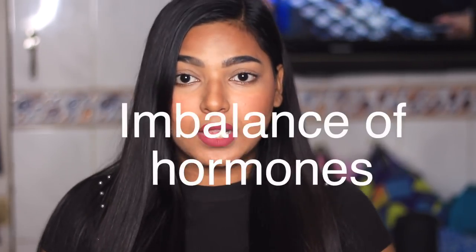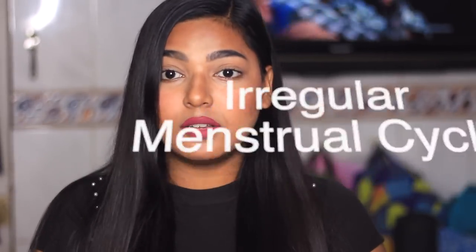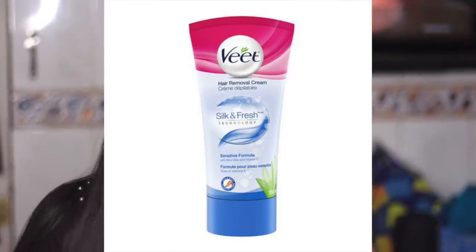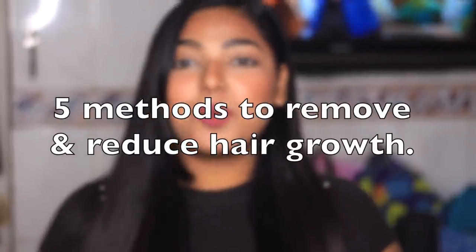Kisi ko apne face, hands, legs, feet ya back ke unwanted hair nahi pasand hote. Unwanted hair grow hone ke major reasons hain body mein imbalance hormones, irregular menstrual cycle, medication, ya phir pregnancy. Bohut saare latest techniques hain hair remove karne ke — waxing, electrolysis, laser hair removal ya phir koi cream — lekin woh sab bahut costly hote hain aur har woman usko afford nahi kar paati. So is liye mein aaj aapko five different remedies batane waali hoon jis se aapke body ya face ke hair growth reduce ho jayenge.